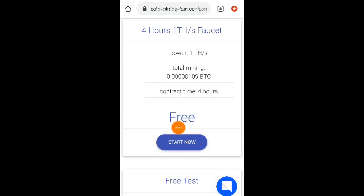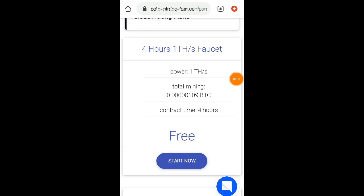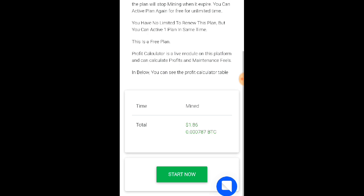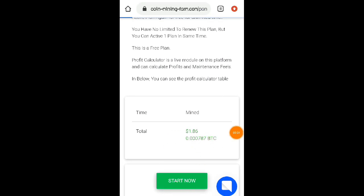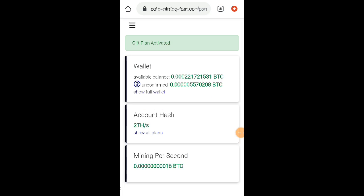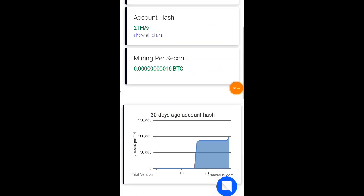Meron na nga po kayong contract na one month na mining. Pwede nyo po yung dagdagan. Ito nga po, 4 hours na — ginawa na nilang 4 hours. Noon 2 hours lang po yun. So para po ma-activate yung plan nyo dito, click nyo po yung start now para po ma-activate yung inyong mining dito. Wala po kayong babayaran dito mga lods kahit piso. Libre lang po tayong kikita dito sa website nito. Naging dalawa na nga po yung active miner ko sa kanilang website.